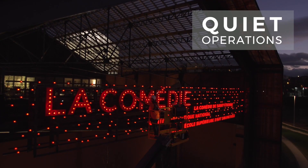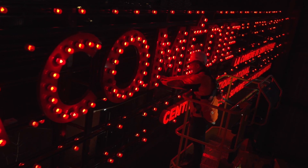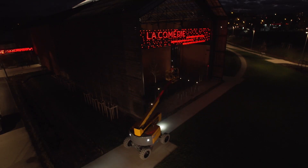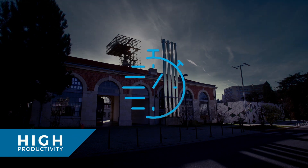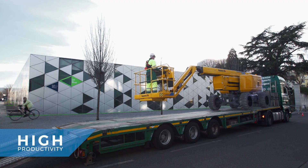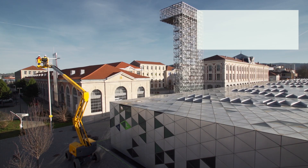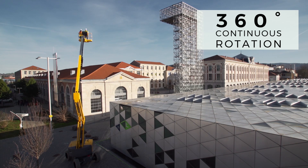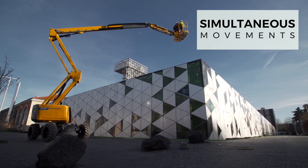With their silent and electric operation mode, Pulseo models can be used at any hour without disturbing residential neighborhoods. You will be surprised by the performance of the Pulseo generation: ultra-rapid elevation speed, 360-degree continuous turret rotation, and simultaneous movements to boost your productivity.